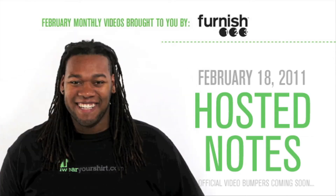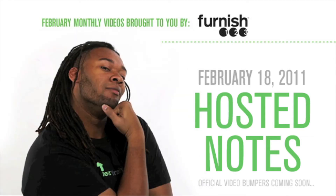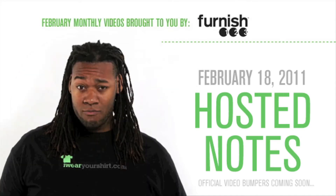Furnish 1, 2, 3. A couch for you and me. Furnish 1, 2, 3.